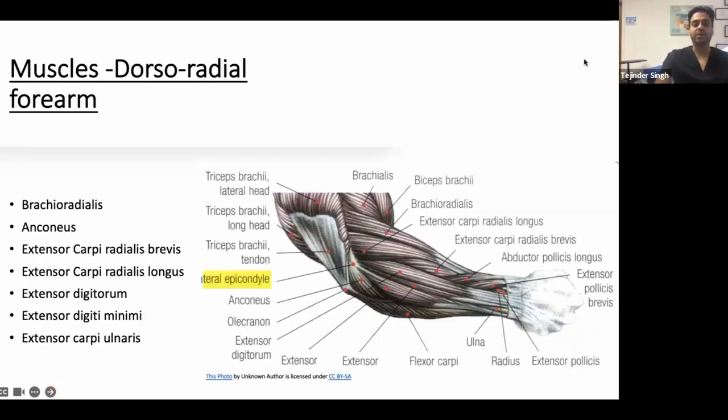In the dorsolateral forearm, the muscles that usually get involved include brachioradialis and anconeus; ECRB is the most commonly involved, then ECRL, extensor digitorum, extensor digiti minimi, and extensor carpi ulnaris.